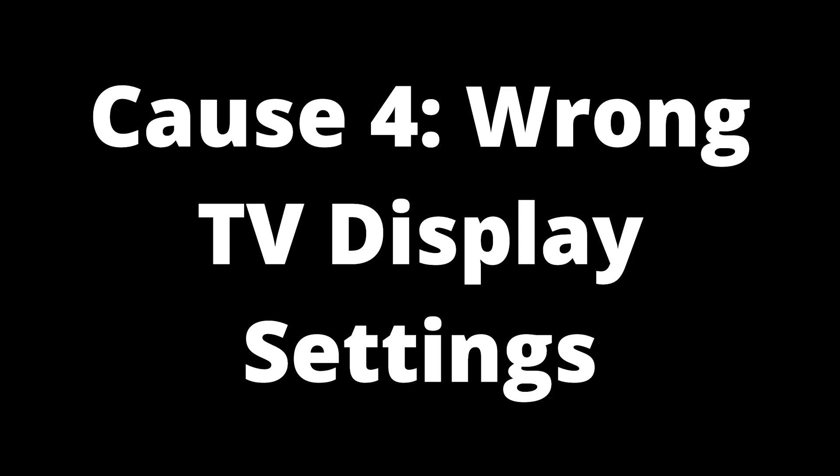Solution: Most, if not all, TVs have an option to adjust the overall brightness of the display, so check your TV's display settings for that option. Some TVs feature a more tailored approach and enable you to adjust a certain preset. For example, if you have the Cinematic Preset option chosen, you may be able to modify it to be a bit brighter — you can even create a custom preset of your own. If the preset customization option isn't available, you can select a normal or standard preset, which strikes a good balance in most cases.